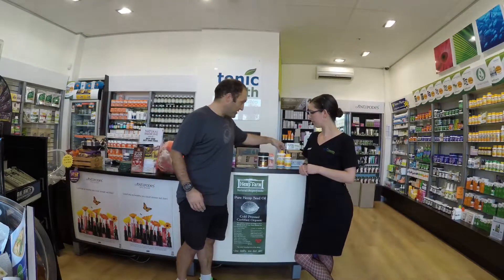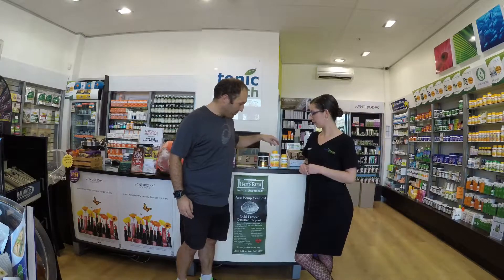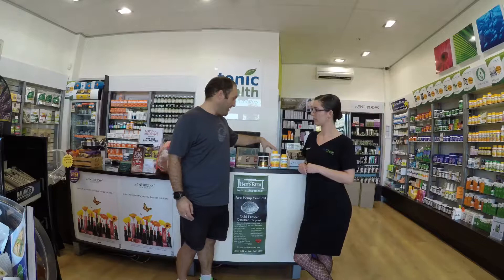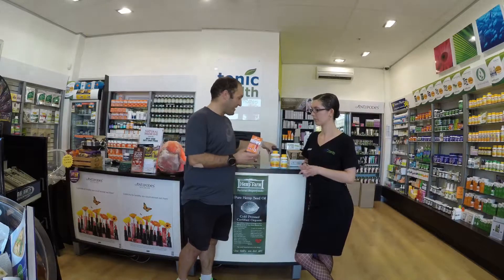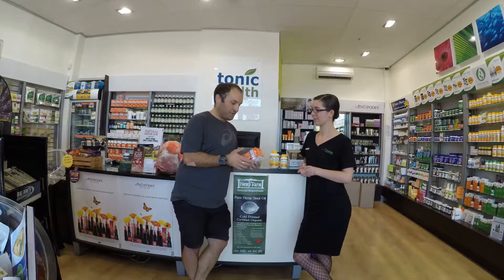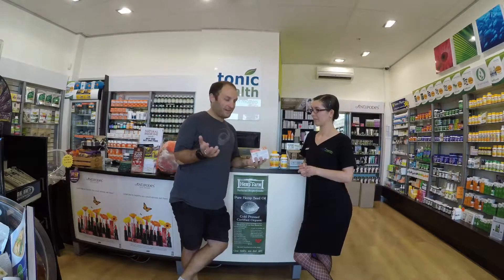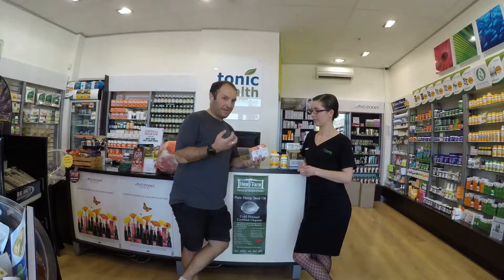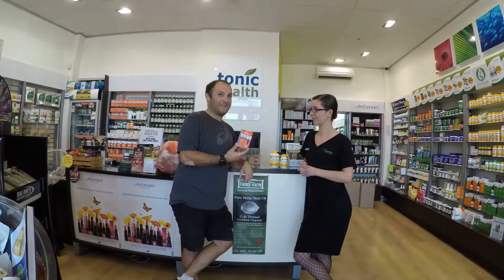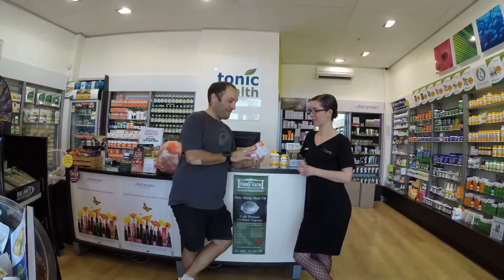So with those three — the men's multi, the magnesium, and the glucosamine — I've been taking them all for quite a while. Something new I've just started taking is turmeric, mainly because I was taking a lot of ibuprofen due to inflammation from all the running, cycling, and swimming. I can get a little puffy and swollen, so turmeric is something I've just added into my supplement routine.